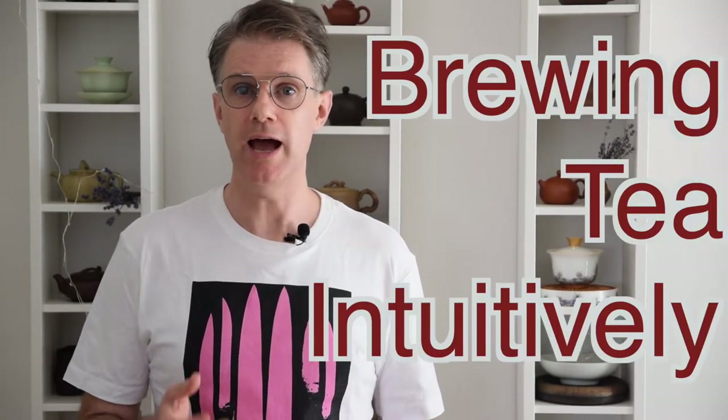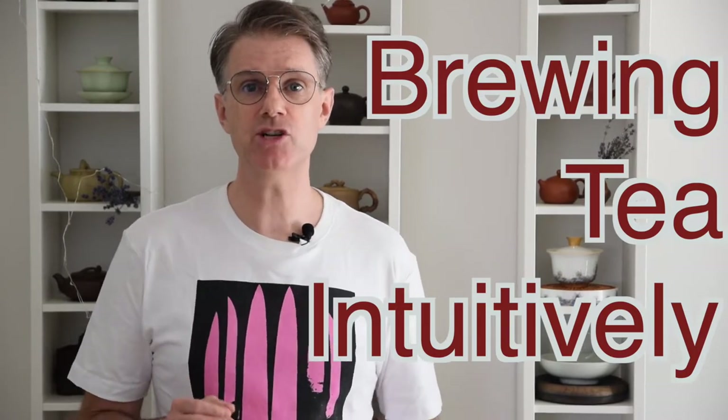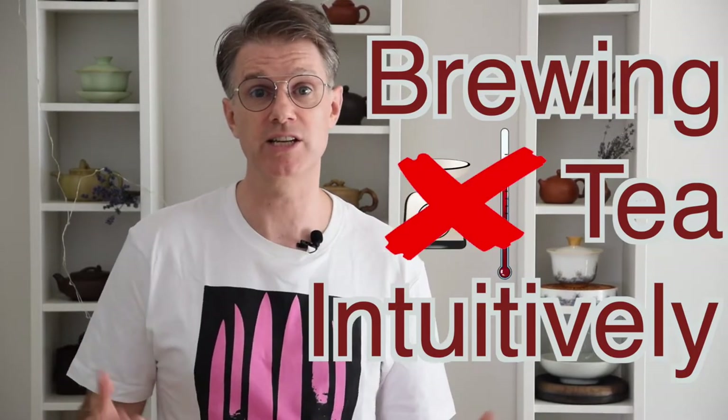Quite literally, as the name indicates, it means brewing tea intuitively, as opposed to brewing tea with a strict set of measurements and the help of scales and thermometers and all those things. Intuitive brewing is not brewing blindly, guessing, or feeling your way around. It's a very solid process of brewing that totally respects the specific tea that you're dealing with. The brewing measurement numbers are decided by the tea sitting right in front of you in the moment — you abstract the information from the tea and make brewing decisions based on it. It's fully customized brewing steps just for this specific tea.